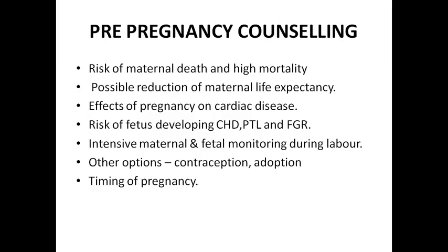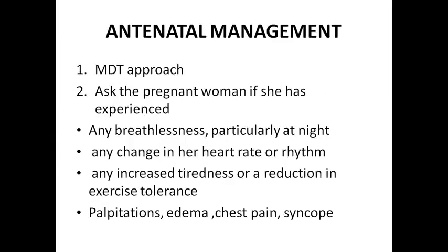Timing of pregnancy should also be explained to the patient. For antenatal management we would involve a multidisciplinary team approach and involve a cardiologist in our treatment and management.